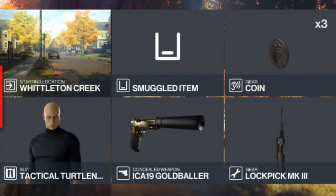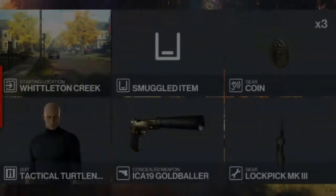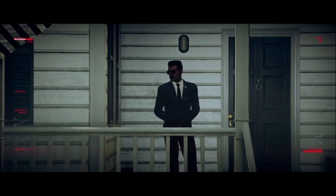For this challenge the only items we'll need to bring are our lockpick, our coins, and our silenced pistol — which we will need.